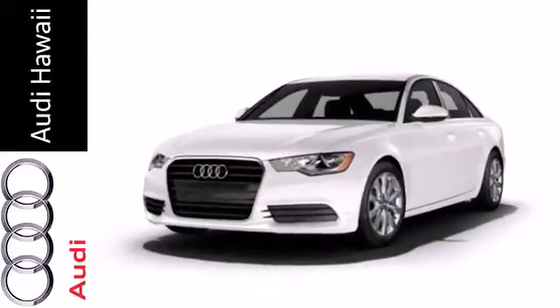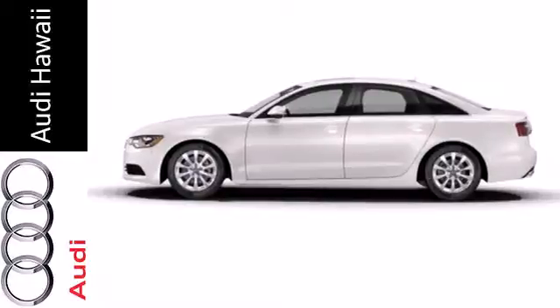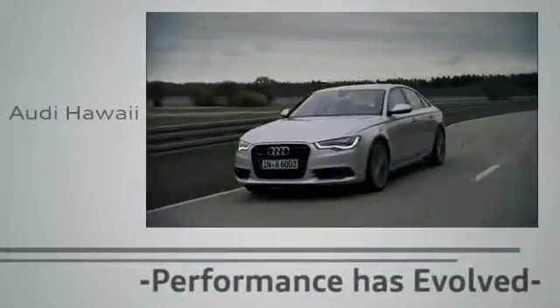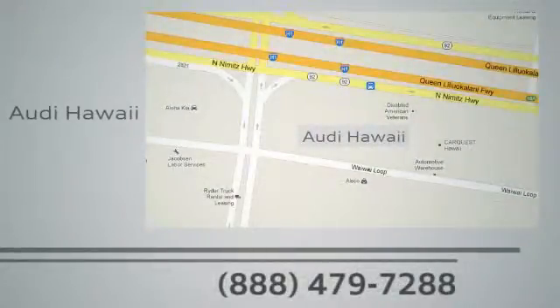This is pure, unadulterated style. Come in for a test drive today. Performance has evolved — experience the performance of an Audi today at Audi Hawaii. We're conveniently located at 2770 YY Loop, Honolulu.